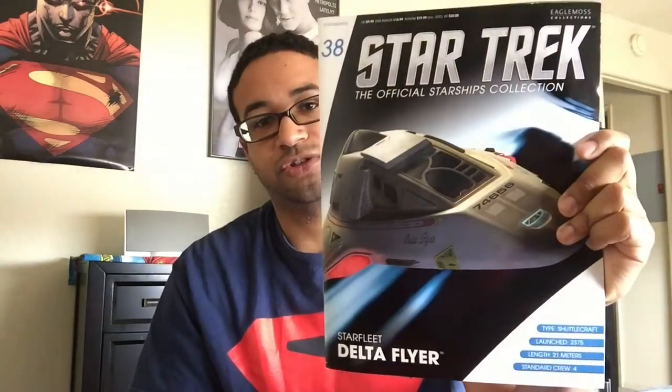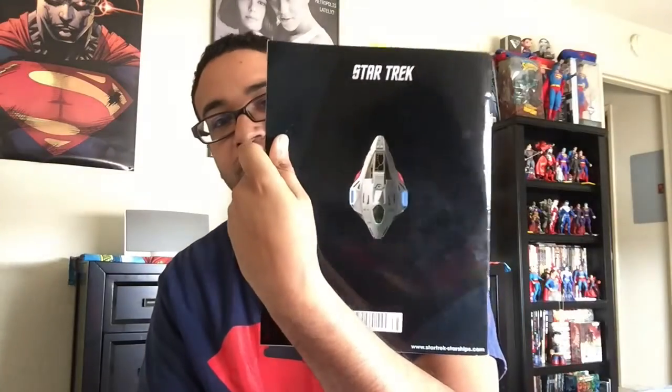Without boring you by telling you the whole episode — the crew doesn't make it, but Chakotay and Harry Kim make it home to Earth in the Delta Flyer. The whole episode has them using the Flyer and trying to fix the timeline and all that kind of stuff. So it was a neat episode to watch, pretty fitting considering that I got this yesterday. So that's our magazine. We have our wonderful image there on the cover, nice art as always, and on the back we have our ship.